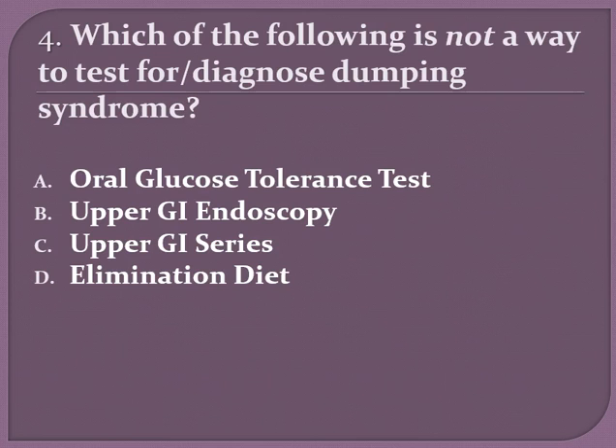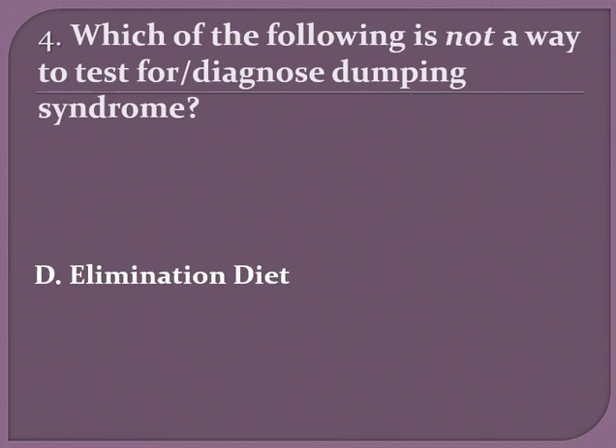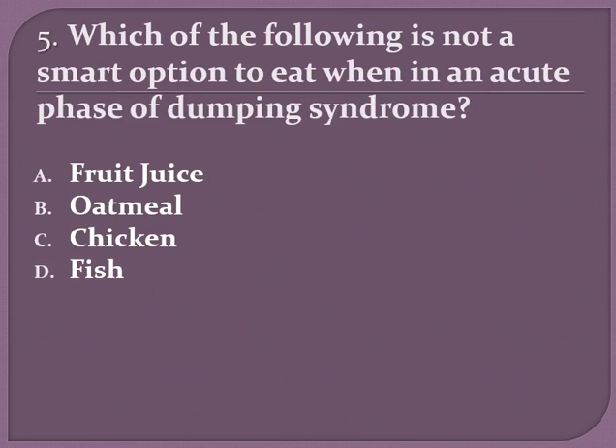Which of the following is not a way to test for or diagnose dumping syndrome? A) an oral glucose tolerance test, B) an upper GI endoscopy, C) an upper GI series, or D) an elimination diet. If you chose D, elimination diet, you are correct.